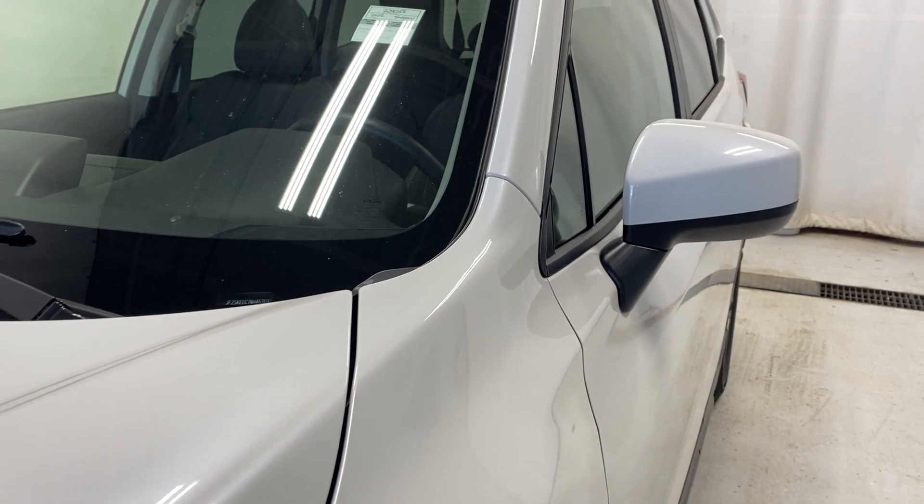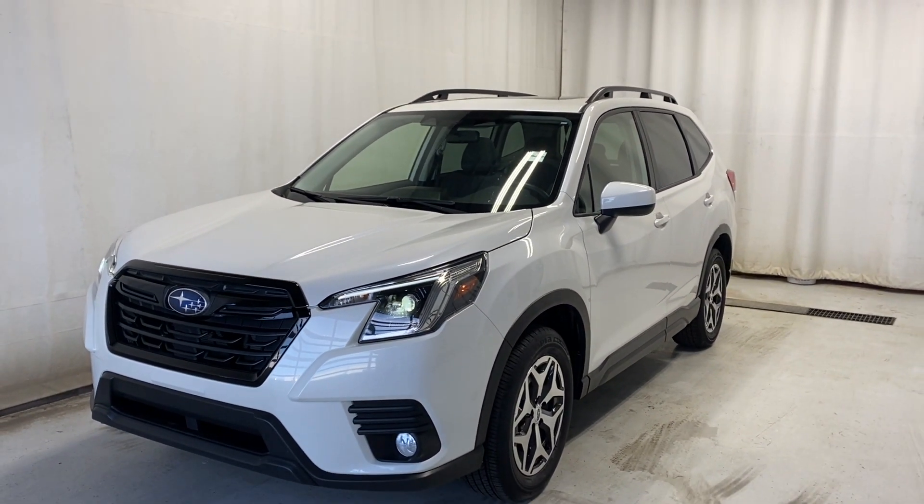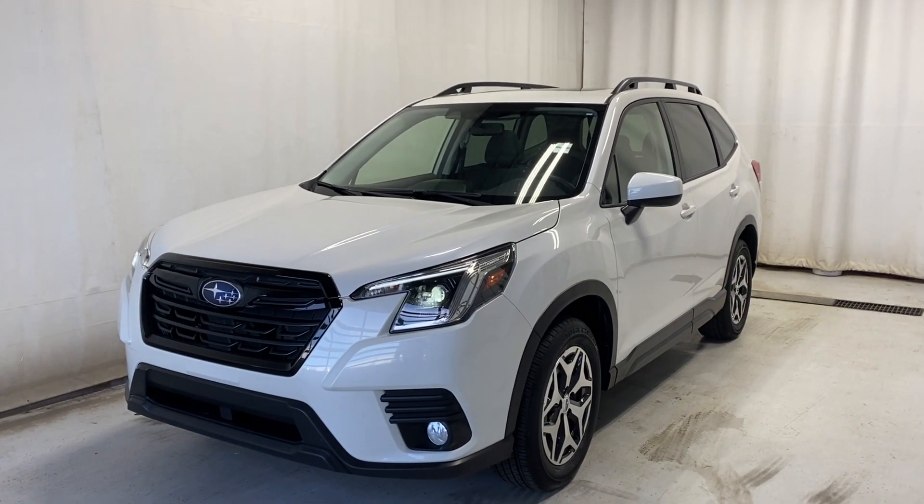That'll wrap it up for the 2022 Subaru Forester Touring in a beautiful light color. If you have any questions or want to put in a test drive, please visit us at parkhas.ca. Thanks for watching, and catch you in the next one.